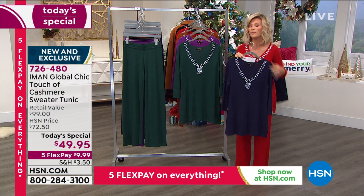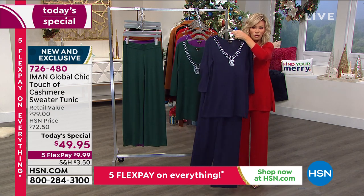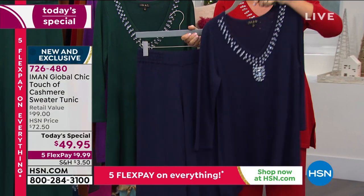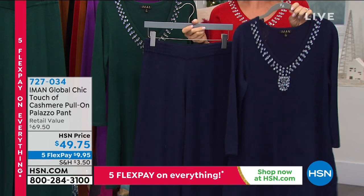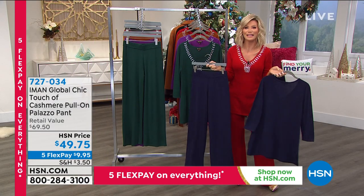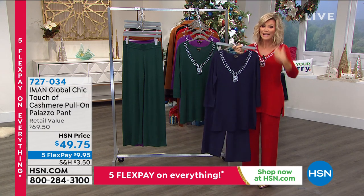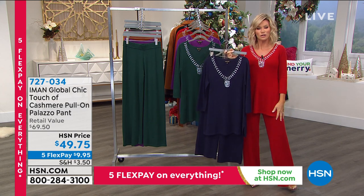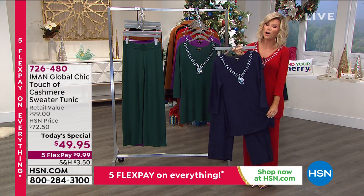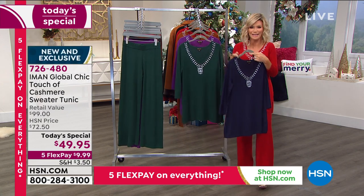Don't forget the matching pants — you can do a tone-on-tone look. The item number for the pants is available because basically everyone picking up the tunic is also getting the pants. We've almost sold just as many pants as tunics — that shows how popular cashmere pants are. The pants are only $49.75, so you can get an entire Touch of Cashmere outfit for under a hundred dollars. Available in petite, average, and tall inseams. Indulge today — a little bit of luxury goes a long way.